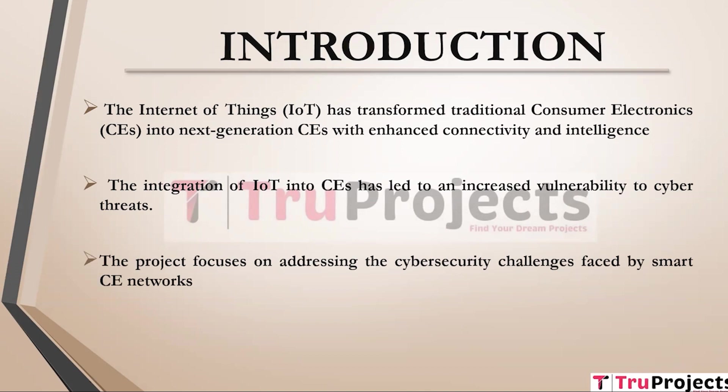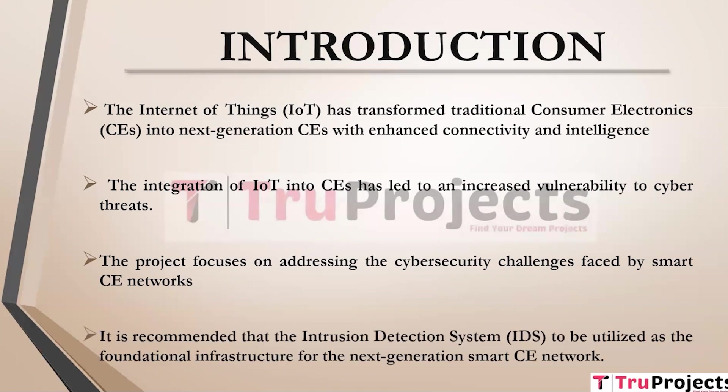The project focuses on addressing the cyber security challenges faced by smart CE networks. It recognizes that conventional security measures are insufficient to protect these networks given their specific service needs such as low latency, mobility, scalability, and resource limitations. The project proposes the use of an Intrusion Detection System as the backbone for the next generation smart CE network, offering high security, scalability, dynamism, efficiency, and reconfiguration capabilities.